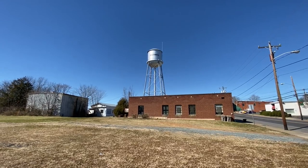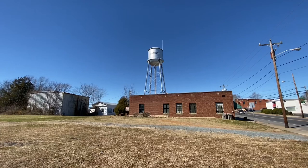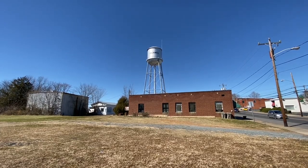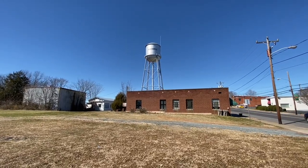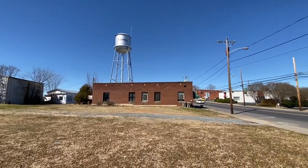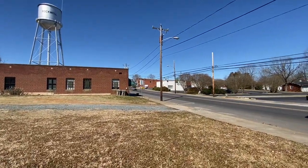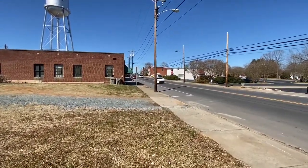It's February 23rd, we're in Rockwell, North Carolina along Highway 52. We just drove in from Granite Quarry where we checked that town out. Now we're going to walk through Rockwell. Looks like they've got a little bit better town center than Granite Quarry did, with some old buildings here to look at, so we're going to walk through and check them out to see what they have to offer.